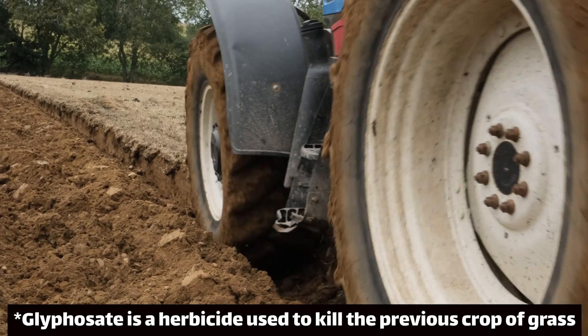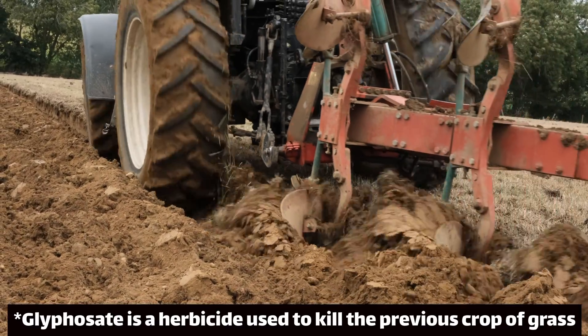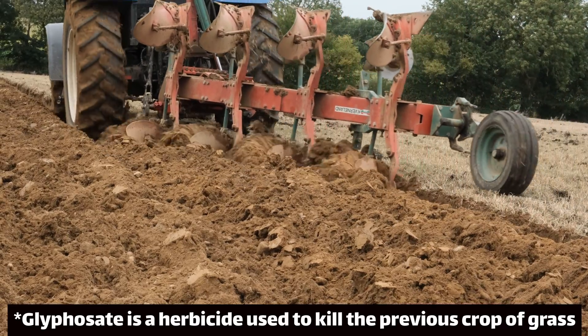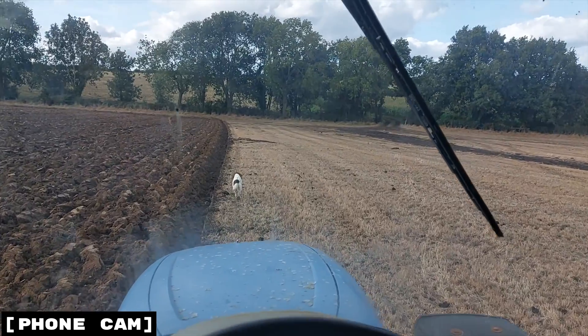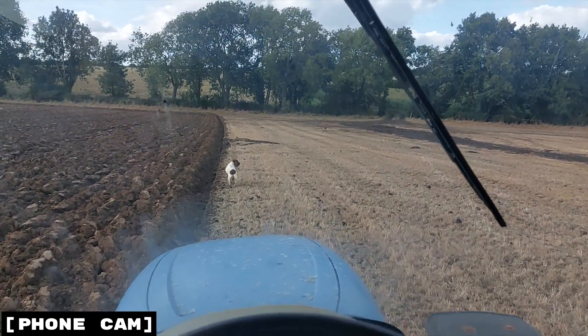In the sprays episode I said that glyphosate isn't necessary if you're ploughing, but we decided to use it here because if the roots of the grass were still alive it would likely sprout again and then we'd have to work the field a second or even third time. So in using glyphosate we've saved ourselves labour but also fuel and therefore carbon emissions.